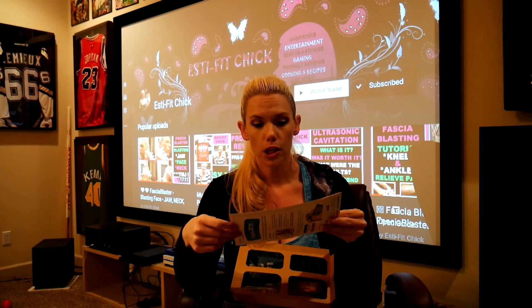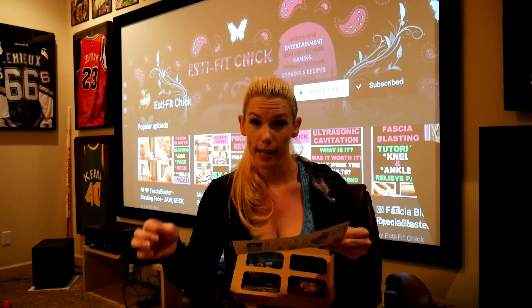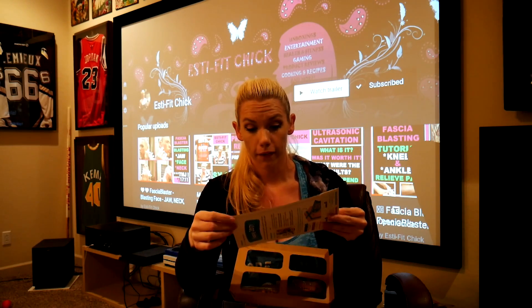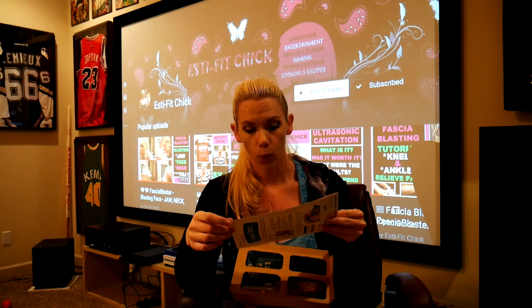Sesame garlic crunch is 140 calories and has 3 grams of protein. And peaches and cream is 150 calories with 1 gram of protein.